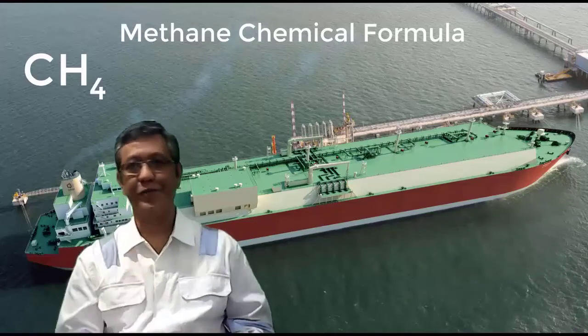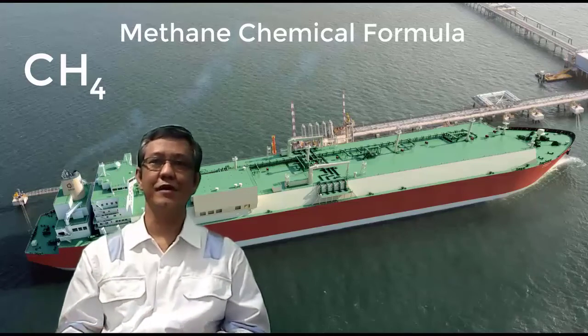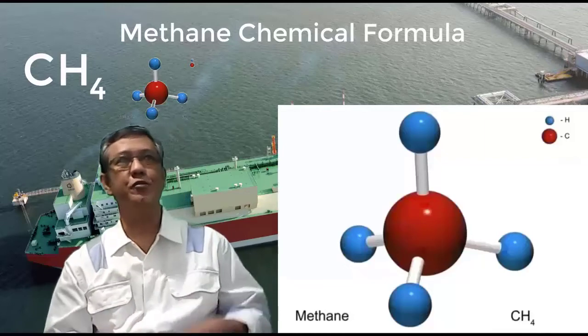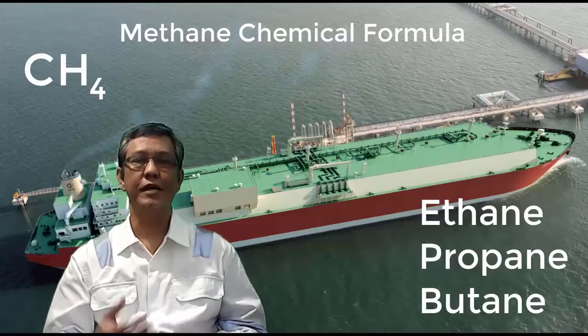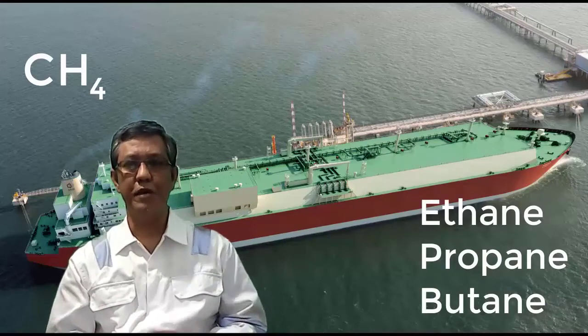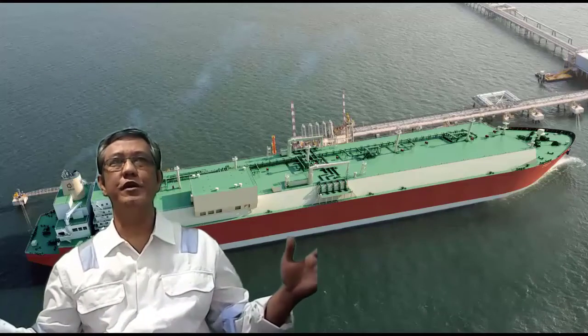LNG is commonly 95 percent methane — chemical formula CH4, carbon and hydrogen — with the remainder being a combination of ethane, propane, butane, and other heavier gases.